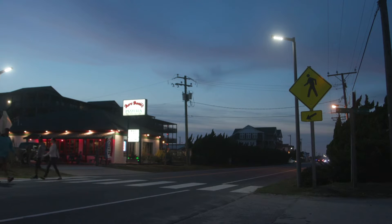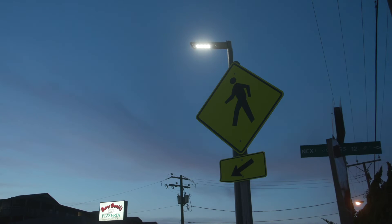The pedestrian overhead crosswalk lighting in Kill Devil Hills was important to keep it uniform with the other jurisdictions that have installed it in Dare County.